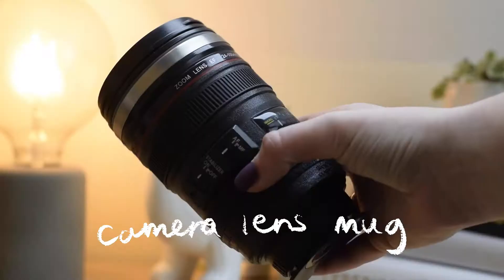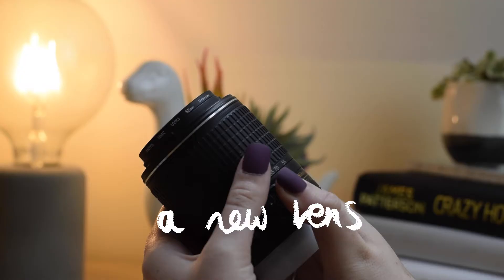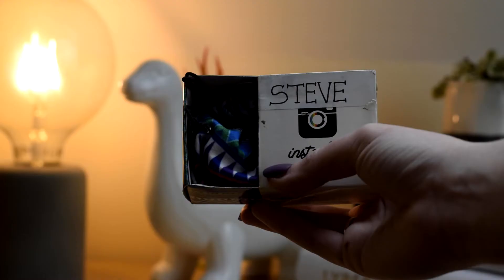Next, which I don't actually have with me, is a camera lens mug. Love this — it looks like a lens and I've fooled people with it. This one seems pretty obvious, but a new lens. Obviously this is a bigger present. And if they don't have a camera, a pocket lens for their phone. Ignore the fact it says Steve on it — my friend wrote that on there.